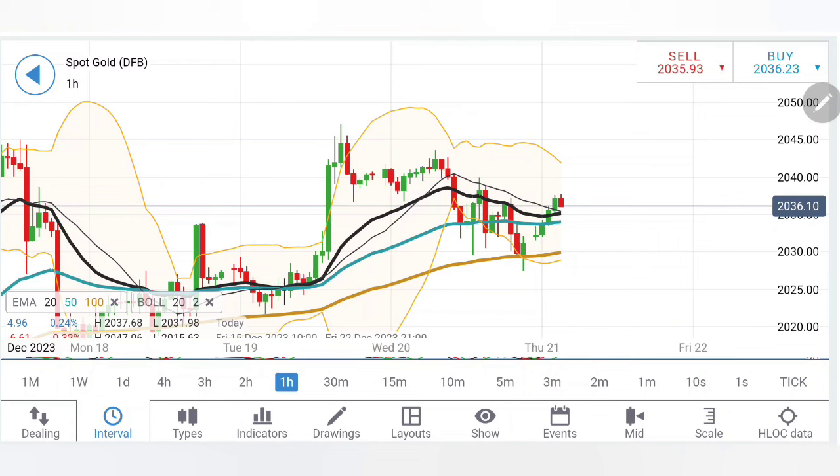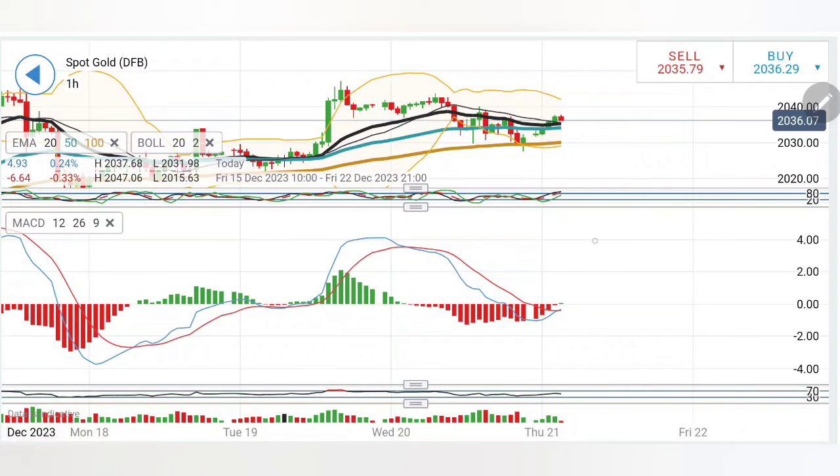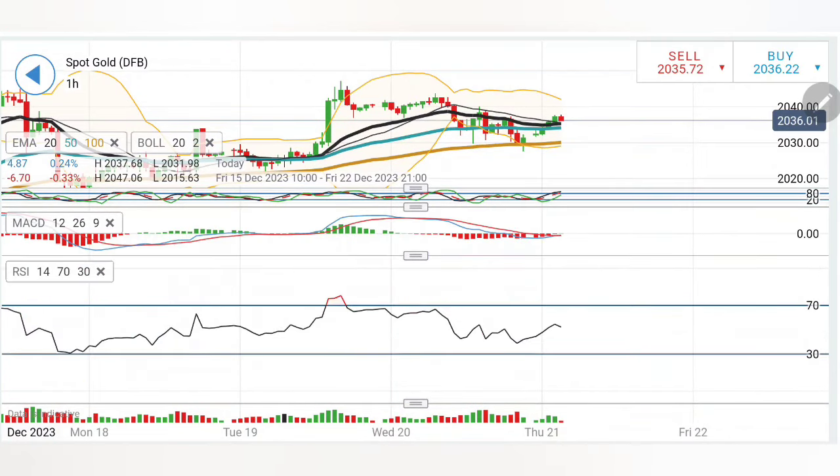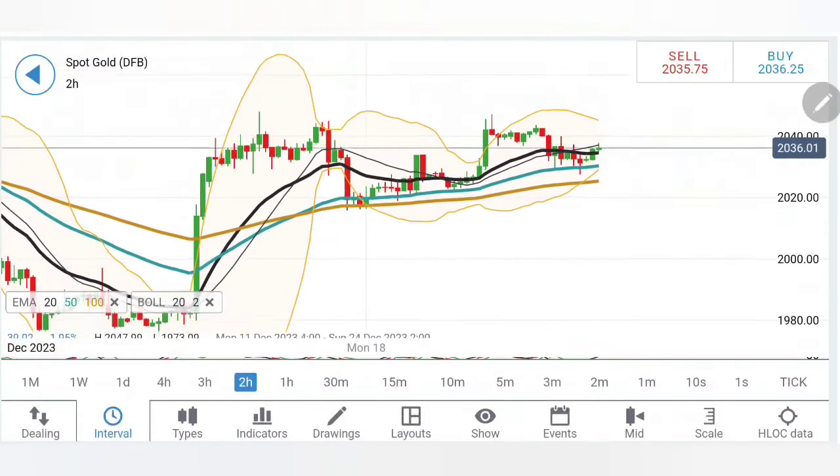It has also left a gap on the downside today, so 20-30 is the level you should watch out for — it is going to remain a great support. The stochastic is overbought, MACD is trying to converge crossover, which may bring bullishness. RSI is flat, volumes are moderate.